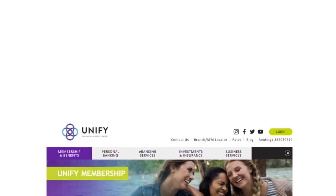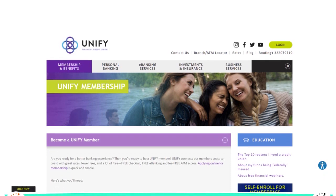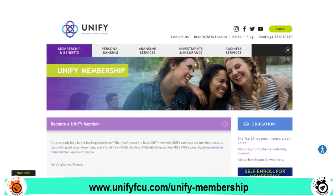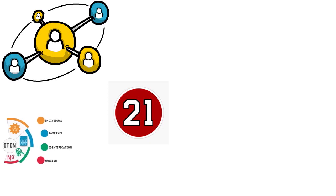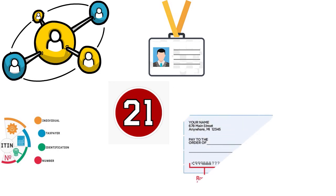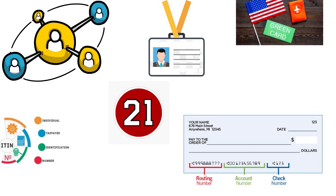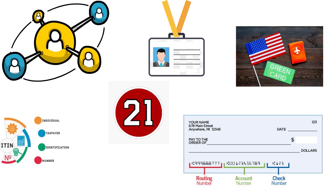This credit union is open to anyone — no restrictions based on geography, profession, or family affiliation. All you need for membership is to be 21 years old, provide your IDs, and that's it. Unified connects members coast to coast. You need your Social Security number or ITIN, a current government ID, state ID, or driver's license. You need to fund your new Unified account with a bank routing number or a valid credit or debit card. You must be a U.S. citizen, permanent resident, or hold a valid visa.